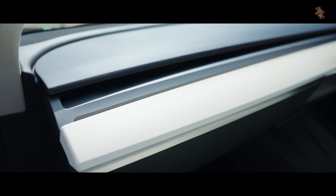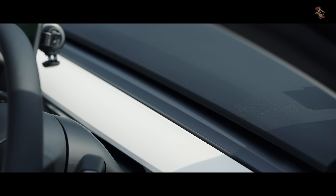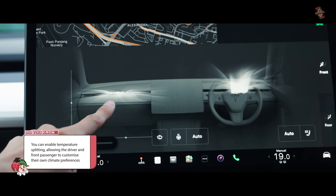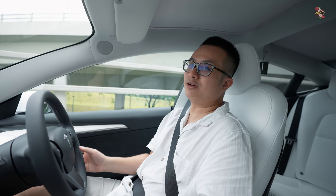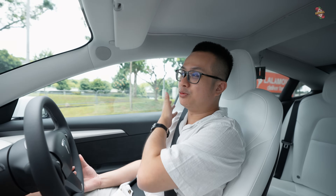Because the aircon vents are not visible, it is admittedly not the strongest aircon I've experienced, but it's sufficient. One unique feature is that it can be independently controlled - I can make my side very cold while the passenger makes theirs very hot. You can even split the aircon, which is useful if you don't want direct wind in your face but still want the cold ambience.